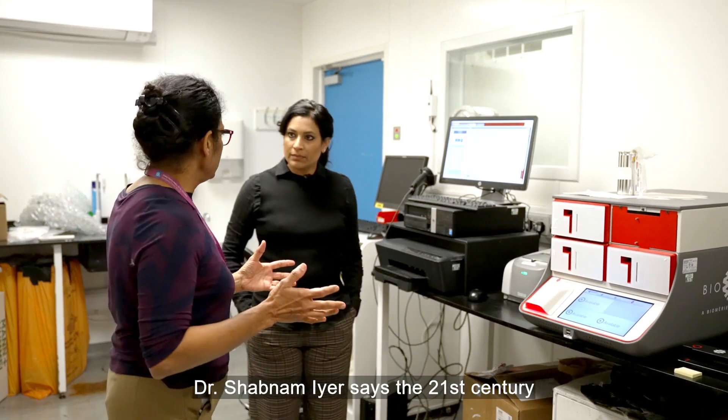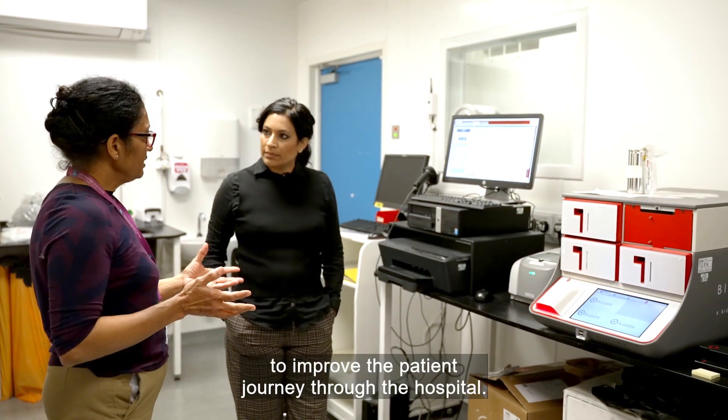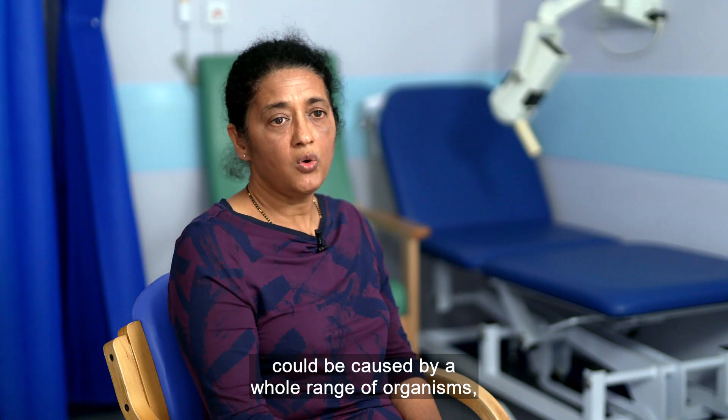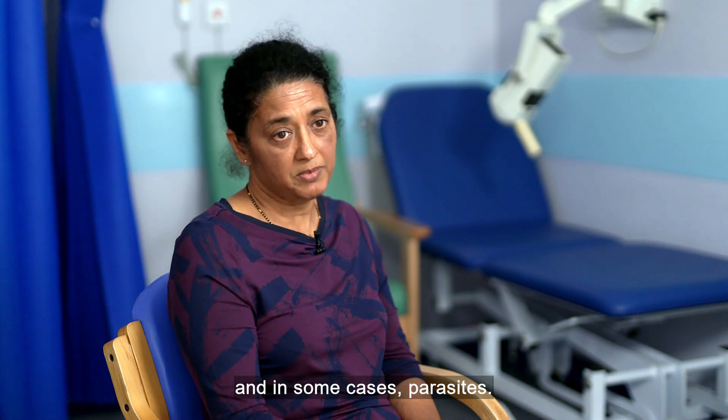Dr. Shabnam Ayer says the 21st century requires 21st century care to improve the patient journey through the hospital. That clinical syndrome could be caused by a whole range of organisms, ranging from bacteria, viruses, fungi, and in some cases, parasites.